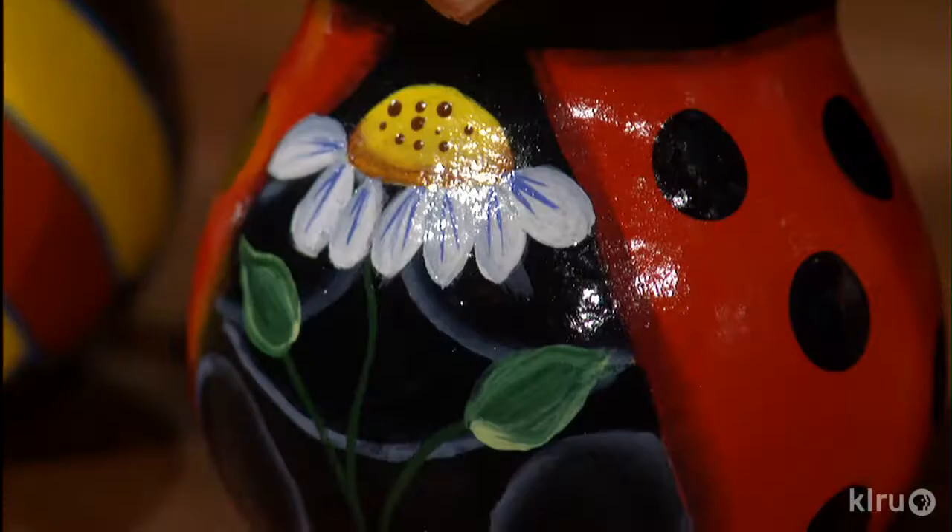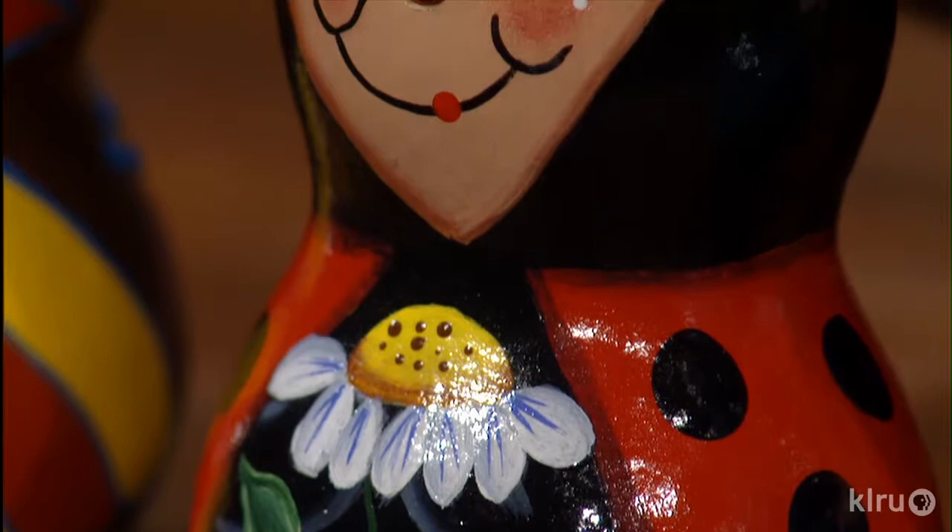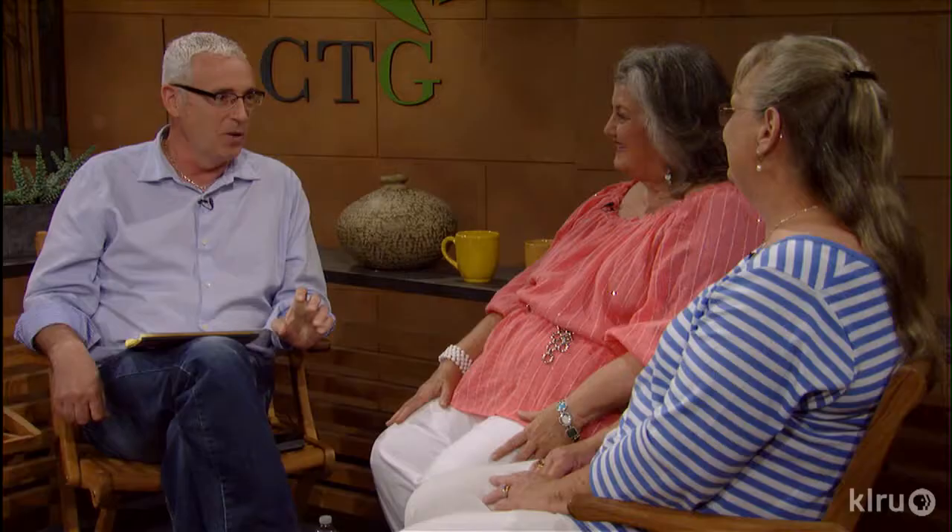Why gourds? You know, we've done interviews with people from Gourd Society in the past and it seems to be one of those addictive things. I think the most charming thing about them is they come in so many different shapes and sizes. You're limited by your imagination as to what you can do with them. I think they're more of nature, and that's what hooked me the most — like you say, all different shapes and sizes, and whatever you see is what you can do with them.